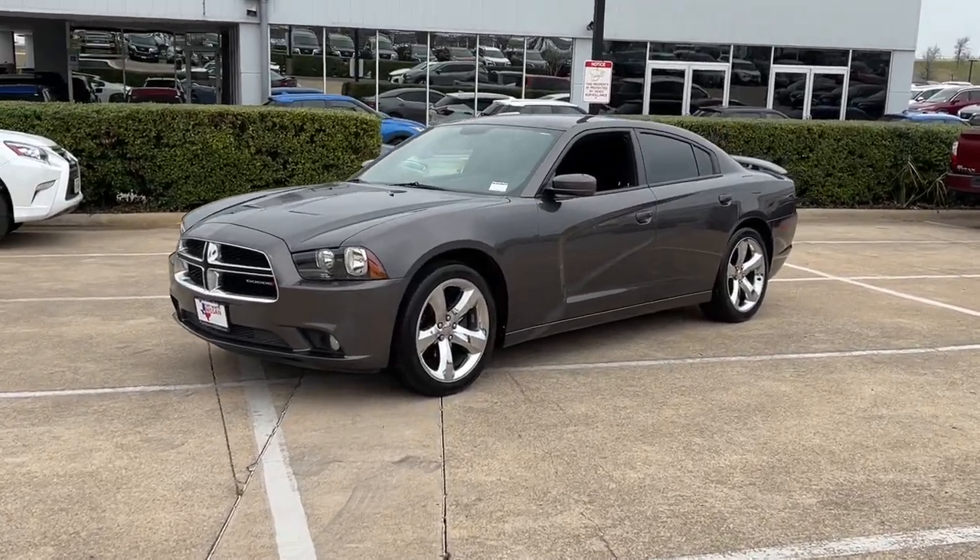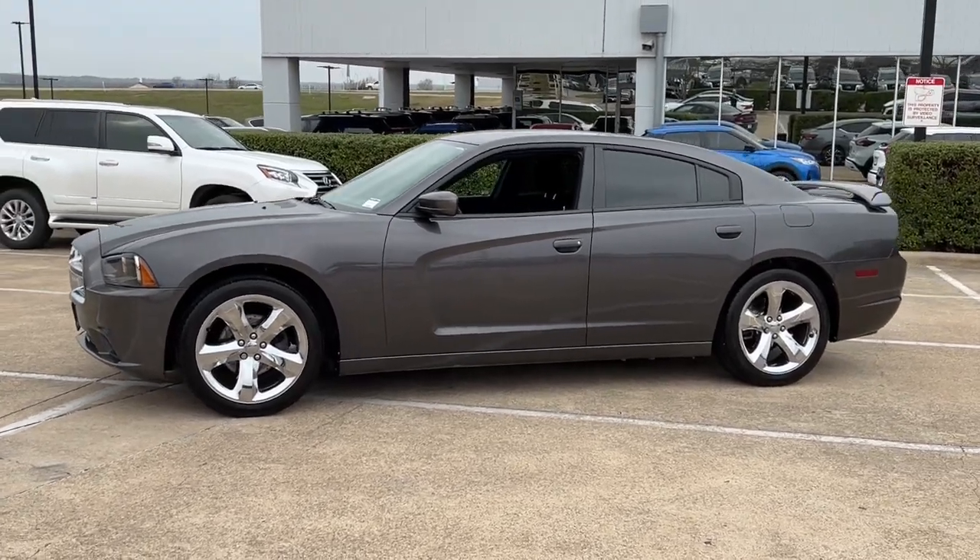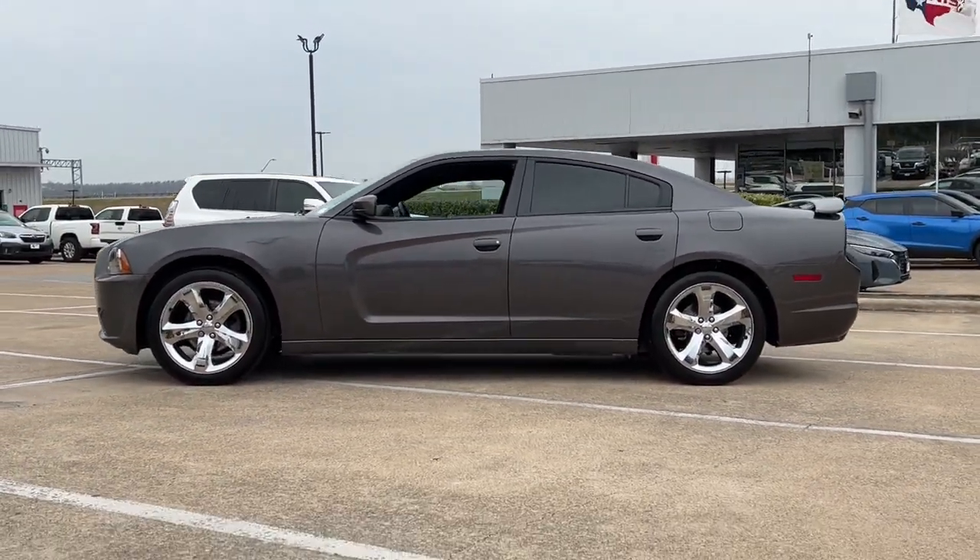Hop into the 2013 Dodge Charger. With less than 110,000 miles on the odometer, this vehicle provides excellent value.